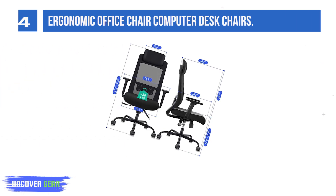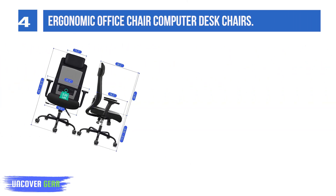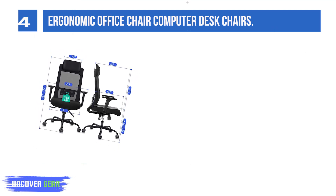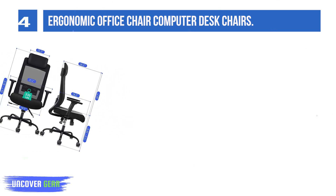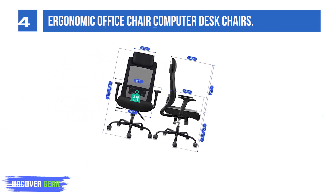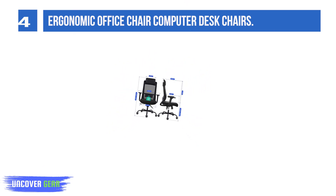List number four: Ergonomic Office Chair — a mesh computer desk chair. This chair has all the adjustments you need in a home office chair, including tilting tension, tilt locking, seat height, 3D armrests, a comfortable seat, and adjustable lumbar support. It is comfortable for all-day sitting, with a 90-100 degree recline tilt design that locks at any angle.